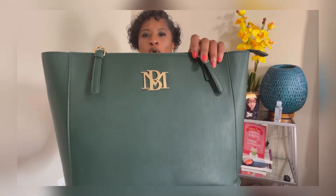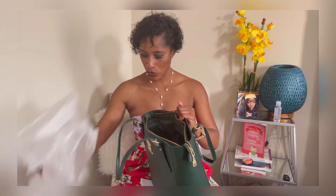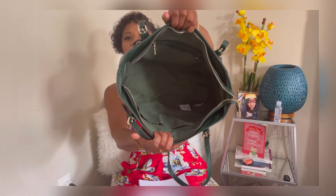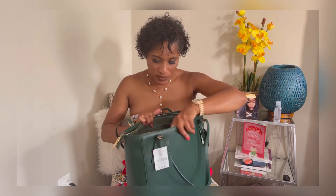Oh my god, look at this gold hardware — Brady Mishka with the BM logo right here. This is gorgeous. One thing I love is that it's not screaming the brand name all over it. It just has this simple BM monogram that looks uniquely made. This bag has gold hardware. When you open the tote, you just have one big opening — this would be perfect for working people: your laptop, tablet, workbook, planner, pens — everything can fit in there.